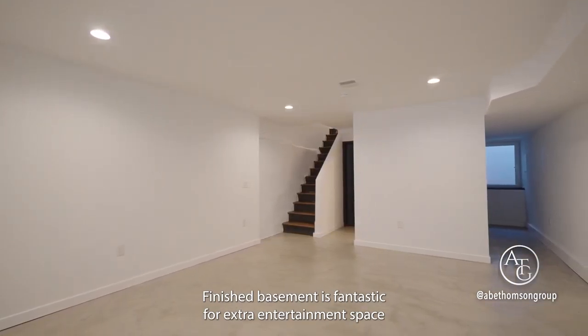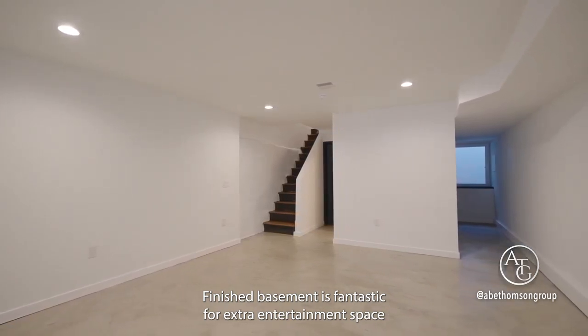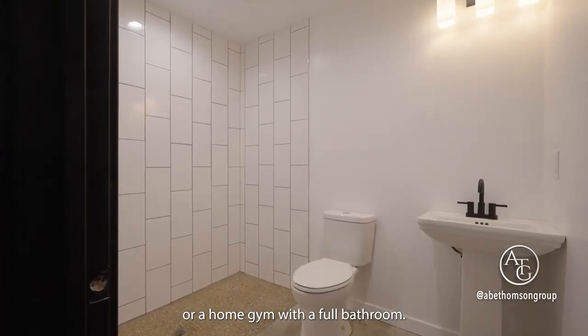The finished basement is fantastic for extra entertainment space or a home gym, complete with a full bathroom.